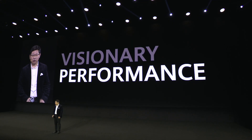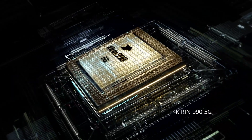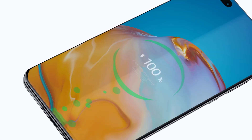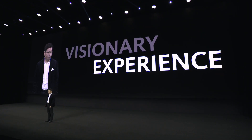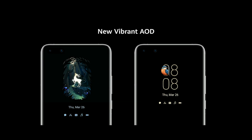The Huawei P series smartphone also brings you powerful performance, and the world's fastest 40-watt wireless supercharge on a smartphone. We also bring you a visionary experience with EMUI 10.1, and also the new vibrant AOD.